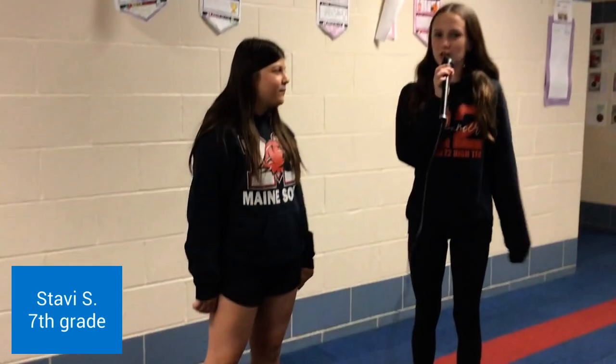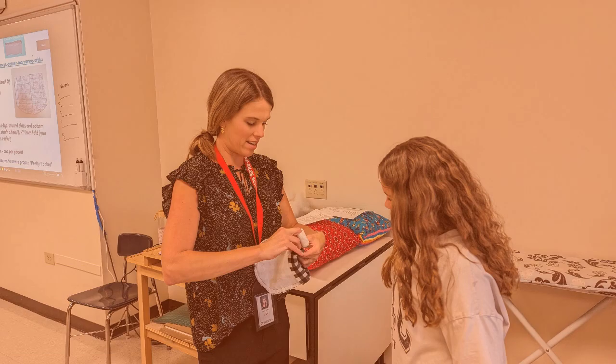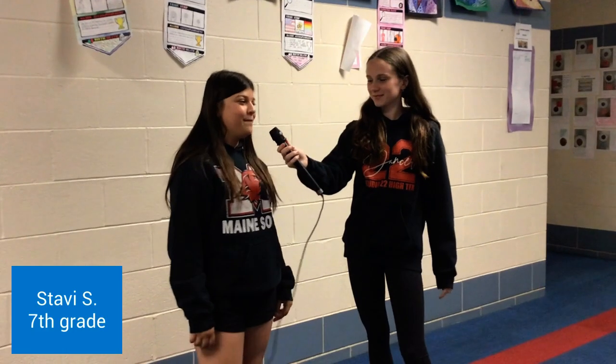Abby, what grade are you in? Seventh. What was your favorite project that you made in Fun with Facts? My favorite project was the pillow. Why was that your favorite? Because it really meant a lot to me, and I gave it to my brother. That's so cool!